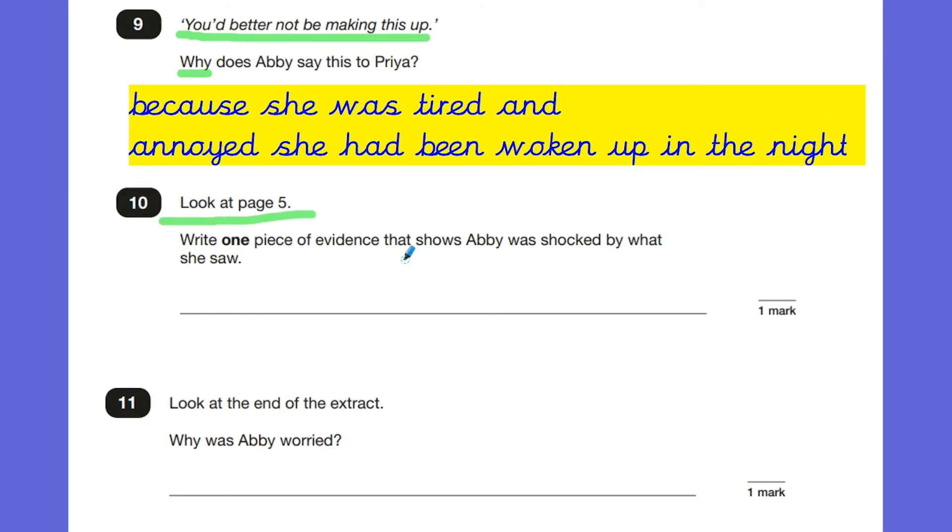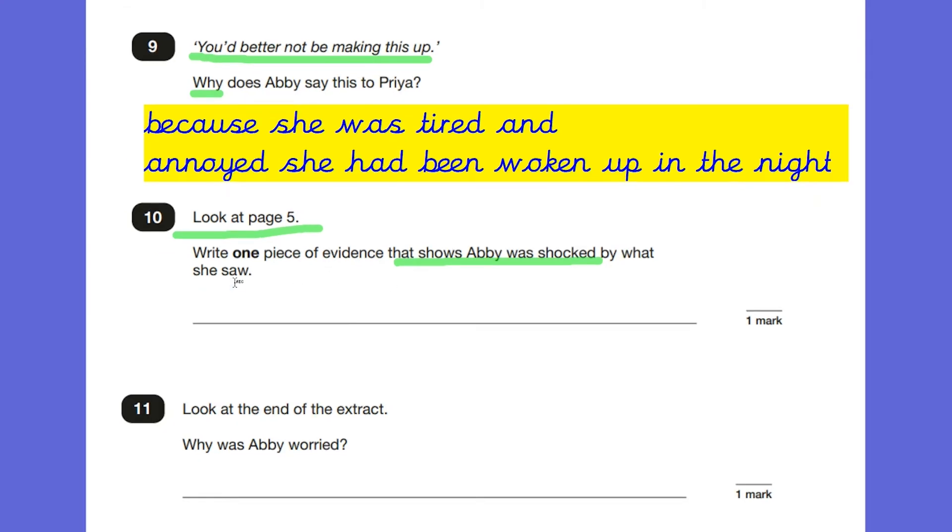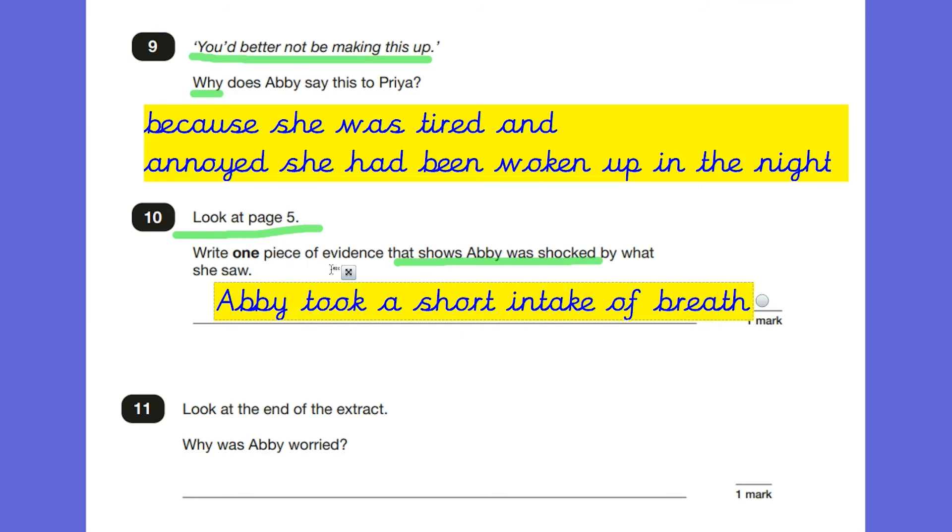Question ten, look at page five: write one piece of evidence that shows Abby was shocked by what she saw. Looking at this page, it says Priya pointed and heard a sharp intake of breath from Abby. While Abby was looking through the binoculars and could see the rustlers, she had this sharp intake of breath. It doesn't say Abby was surprised or shocked, but it shows the reader that's what a person would do if they were shocked. A correct answer would be: Abby took a sharp intake of breath.